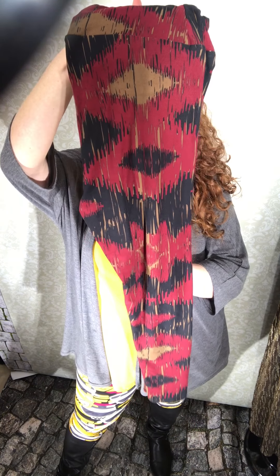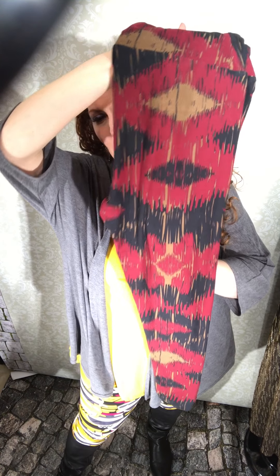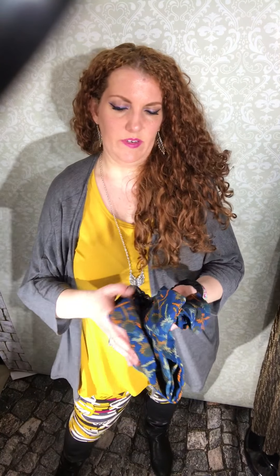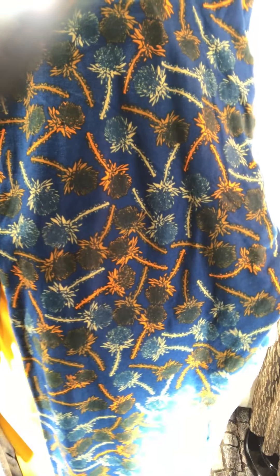First, I got this pair that is dark red, which I really love, and they are black and cocoa in the background — really cute. Then I got these that have dandelions. They are a dark blue, kind of somewhere in between royal and navy in the background, and they have dandelions on them. Really cute.